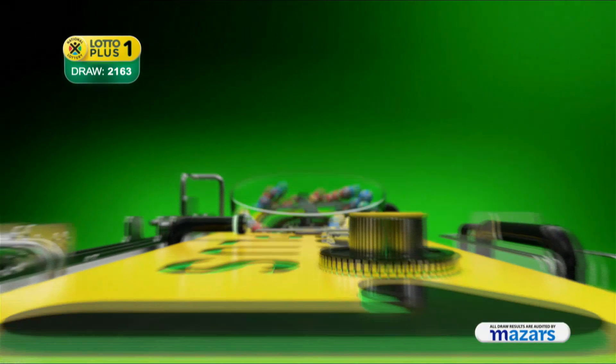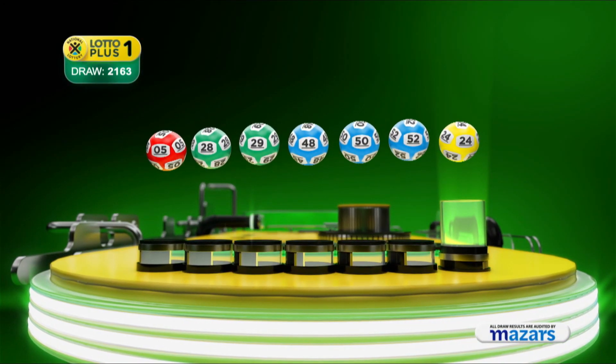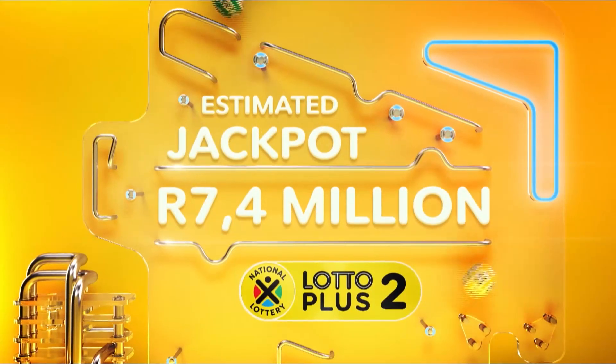Let's recap the numbers in numerical order. Five, twenty-eight, twenty-nine, forty-eight, fifty-two, and the bonus ball is twenty-four. One more jackpot up for grabs.